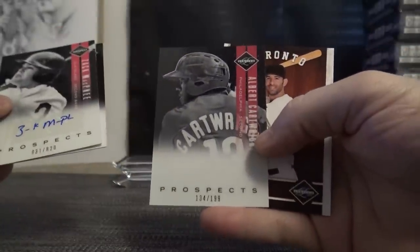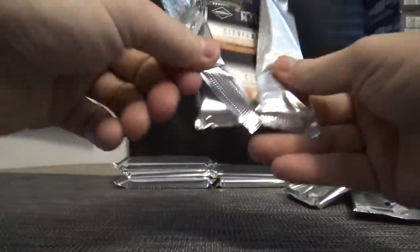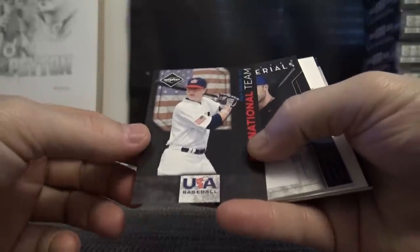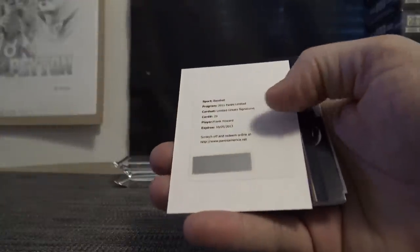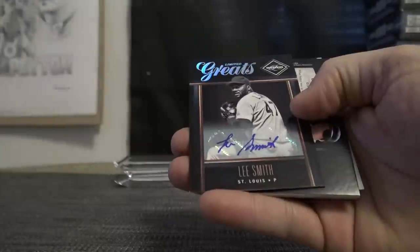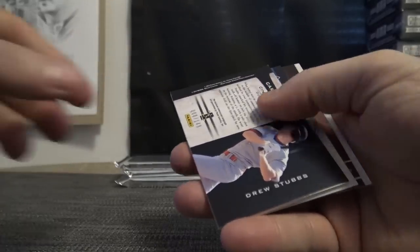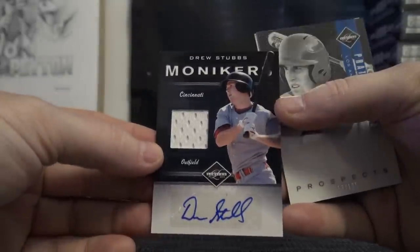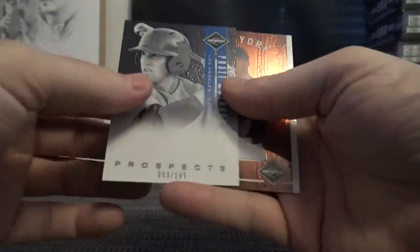$1.99 — I guess they did these so you could get on-card autographs — Albert Cartwright and Jose Bautista. Here's the same card without the autographs. Zach Collins game-used jersey, David Wright. Frank Howard limited autographs — remember, all these expired like six years ago, but you can still redeem them. Lee Smith limited greats — $2.50. Drew Stubbs jersey autograph — $149. $1.99.